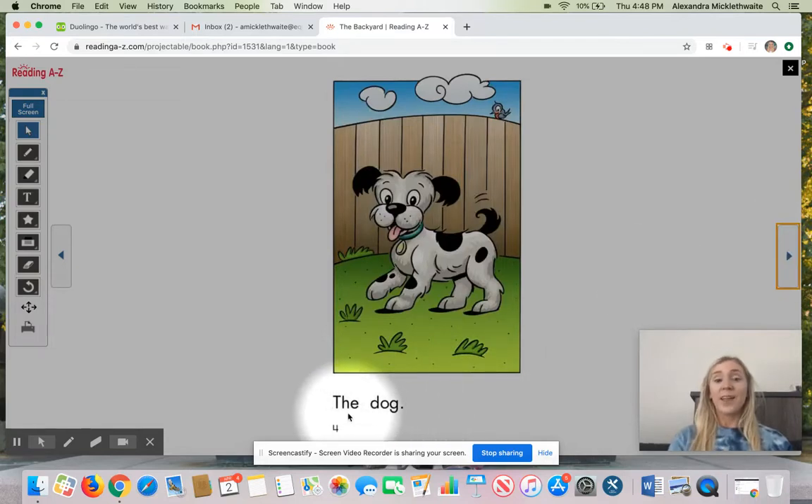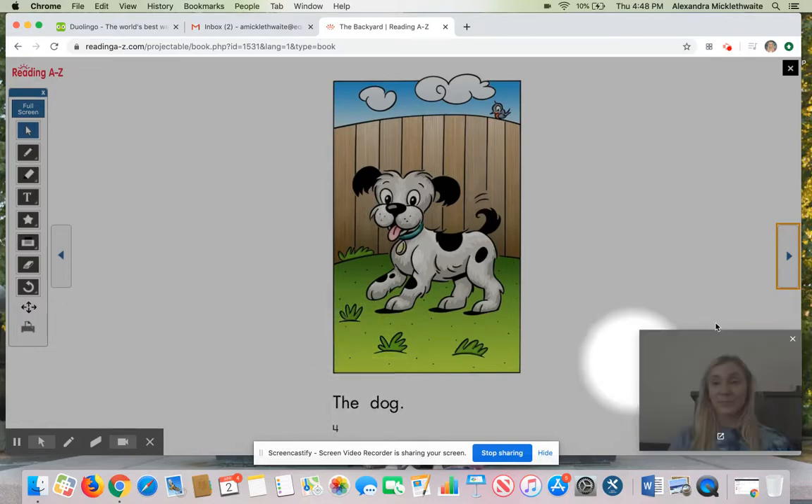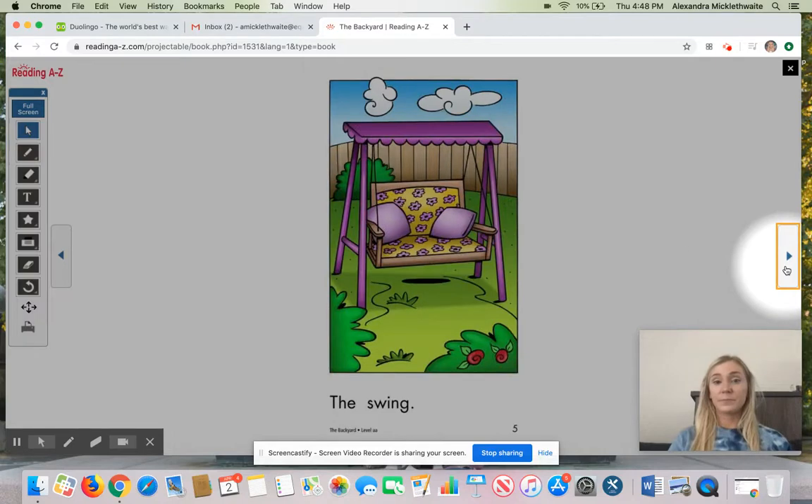Ready? Read with me. The Dog. Your turn. Nice job. The Swing. The Swing.